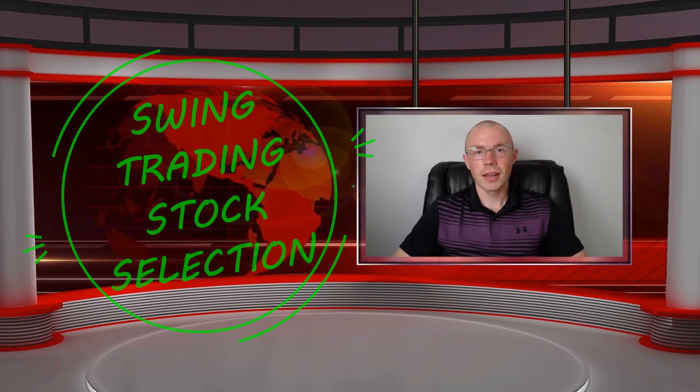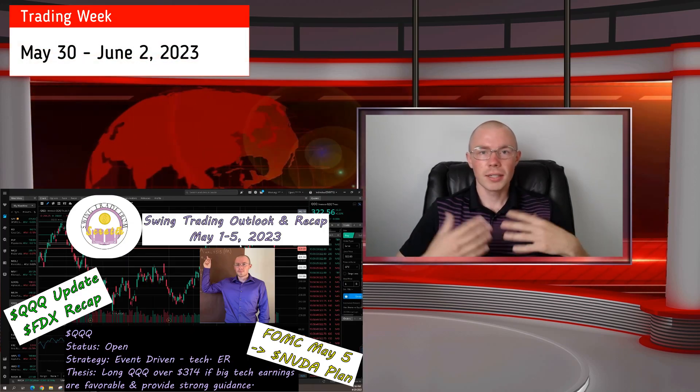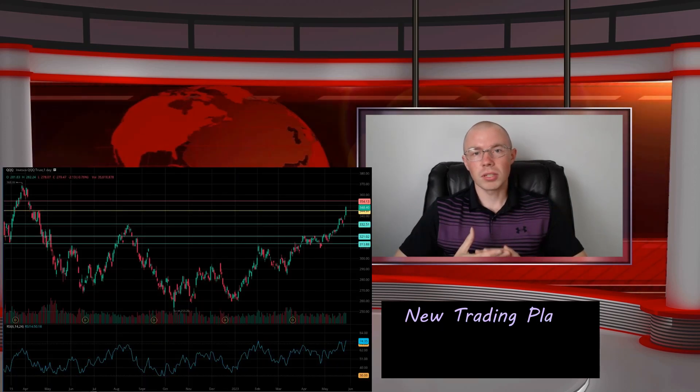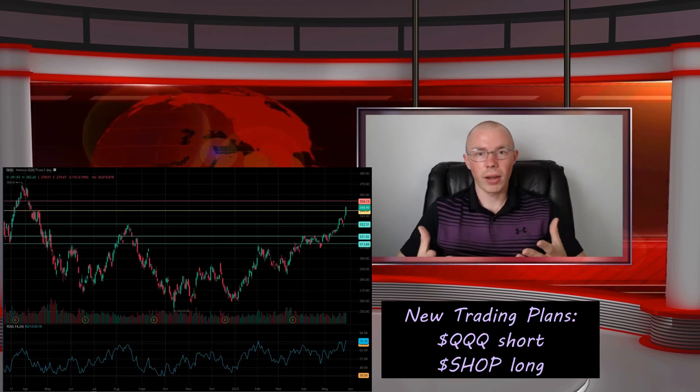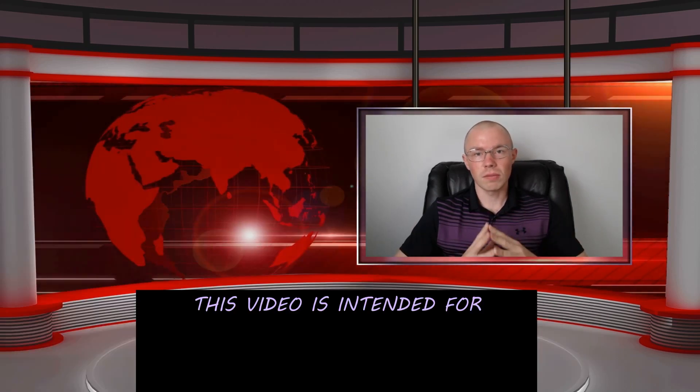The way that I teach that is through these videos where you can follow along with me each week to see how I'm picking the stocks that I'm swing trading. Here are the new stocks that I'm going to focus on this week. I'm going to show you how I came up with those and then give you my trading plan around those individual names.